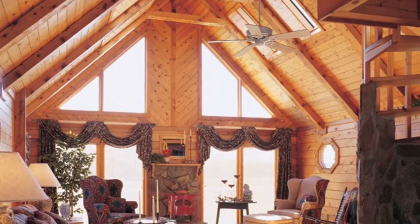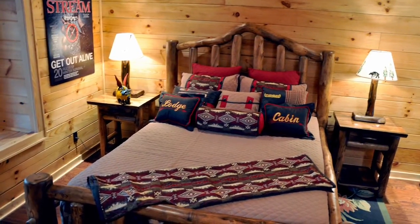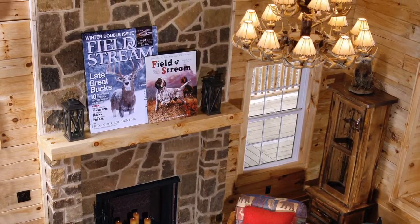Brighten up your log home with large scenic windows that allow the beauty of nature and natural light in. Table lamps, floor lamps, and a beautiful chandelier are great ways to add lighting and decorative accents.